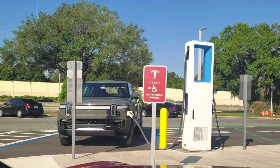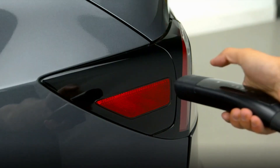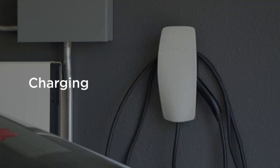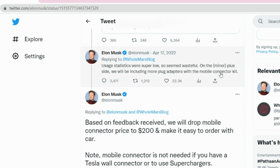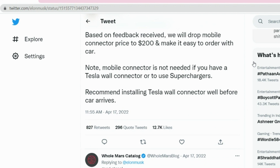The removal was effective immediately for all cars delivering after Sunday. After the connector was abruptly discontinued, Musk later announced a price reduction for the 110-volt home chargers from $275 to $200. Musk posted on Twitter: 'Based on feedback received, we will lower the mobile connector price to $200 and make it easy to order with the car.'